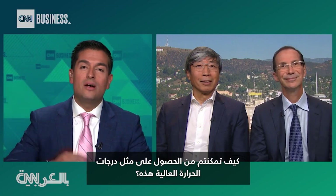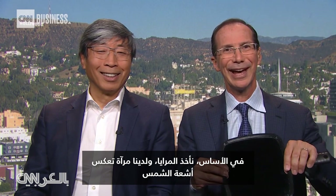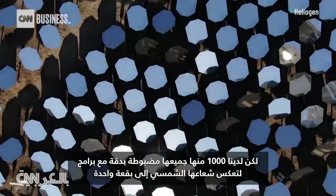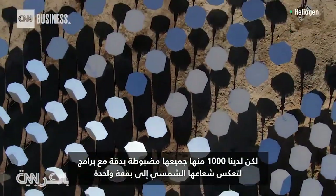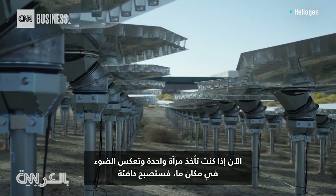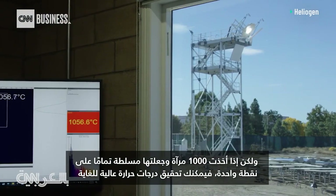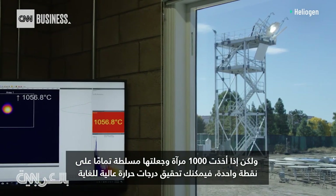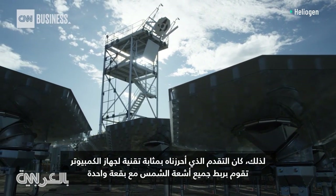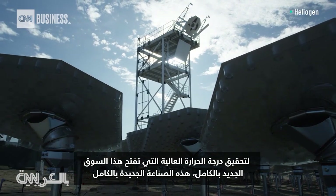How were you able to get it up to such high temperatures? Essentially, we take mirrors. We have a mirror that is reflecting sunlight, but we have a thousand of them, all precisely tuned with software to reflect their solar beam to one single spot. If you take one mirror and reflect light to a spot, it will get warm. But if you take a thousand mirrors and have them align exactly to a single point, you can achieve extremely high temperatures. Our breakthrough was a technology to computer-align all the solar beams to a single spot to achieve that high temperature, which opens up this whole new market and this whole new industry.